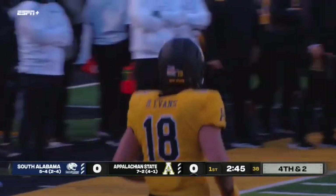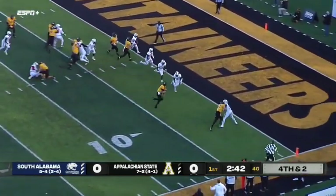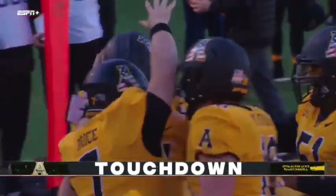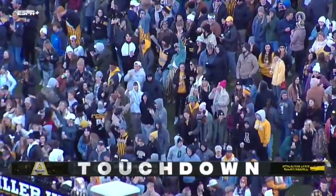So that'll bring up fourth and short. They feel like they've got a shot on fourth down and two. It's Bryce on the run all alone for the Mountaineer touchdown.